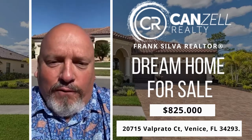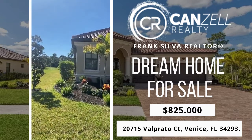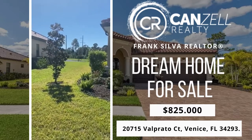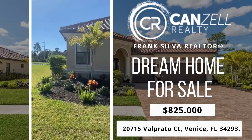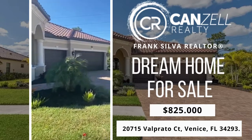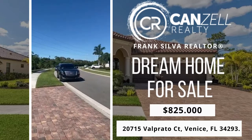We are here to look at a beautiful house this afternoon. From the outside of the house, you can see there's plenty of room in between the houses, a pond in the backyard. Looks pretty amazing. This house is on a cul-de-sac street, a very quiet street.